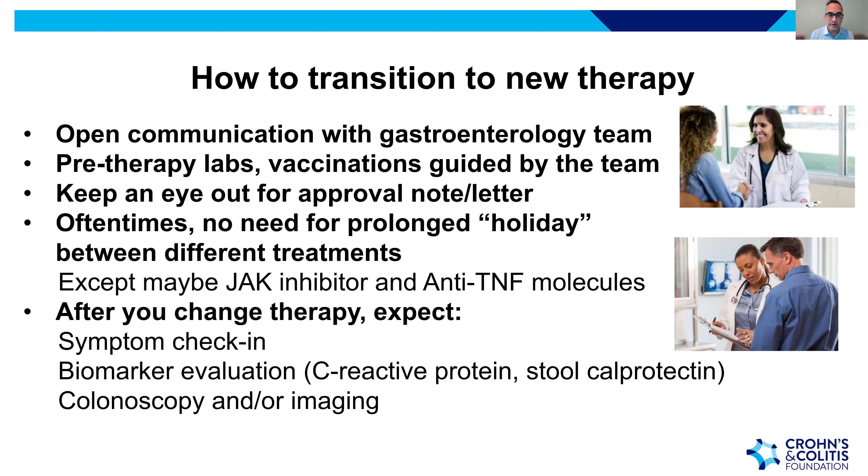Good news: there's often no need for a prolonged gap between therapies — overlap between therapies has been studied and is generally safe. The only possible exception may be certain combinations like JAK inhibitors and anti-TNF molecules, though small studies suggest this is likely not a major issue. After changing therapy, the same monitoring protocol applies: ensure symptoms respond, then check biomarkers, then pursue colonoscopy or imaging.